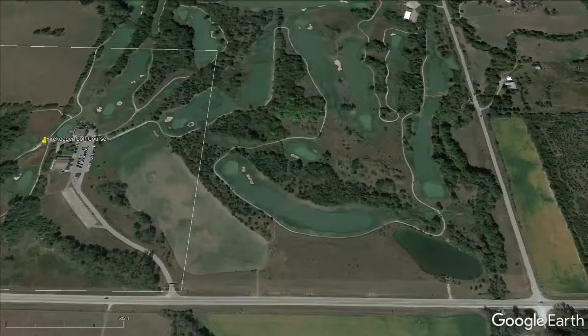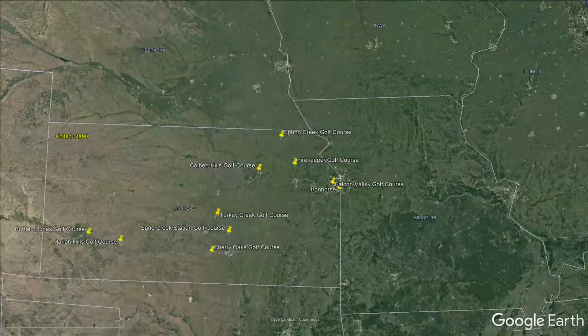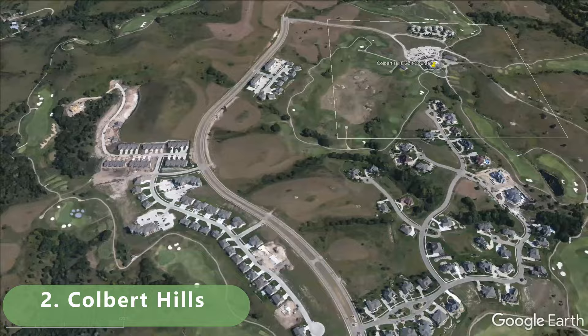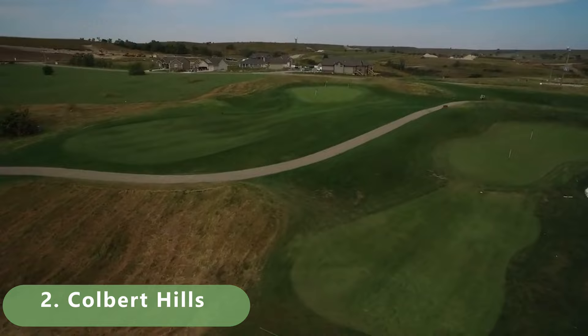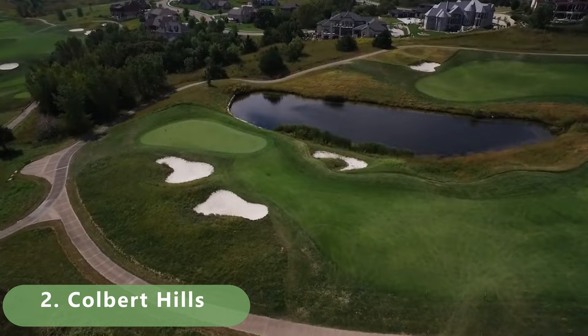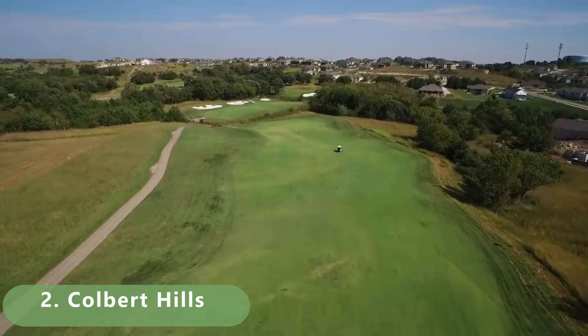Now let's take a look at number 2 — one of the top 2 golf courses within Kansas. This course was built in 2000 and has a par 72. It stretches 7,525 yards with a rating of 77.5 and a tough slope of 152. It's got a lot of amenities and some pretty good deals. Hot deals jumping at us at about $35.